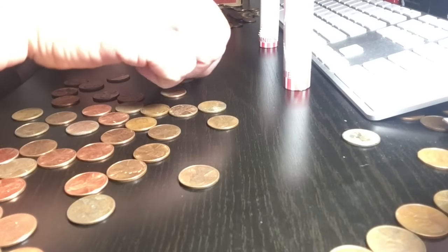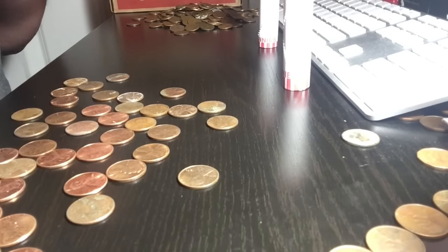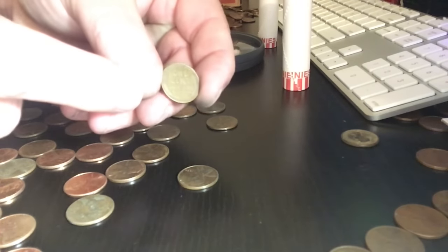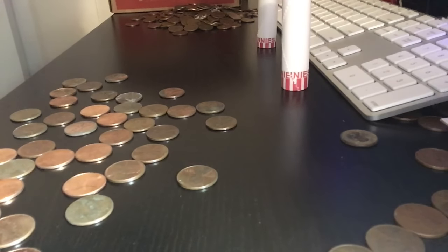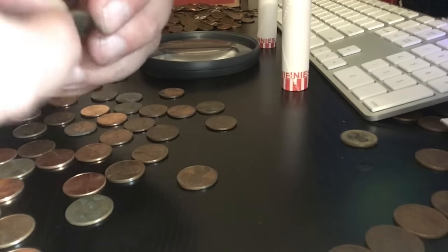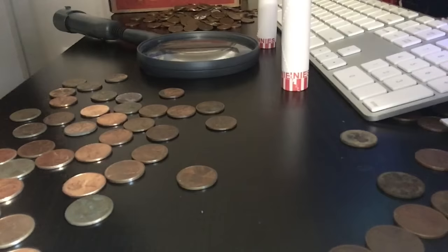I just got another wheatie — that makes sixteen. The date is a 1957 plain date and we've just got a couple rolls left to go. He just got one too — it's in terrible shape, pretty crusty. Let me see it... yeah, it is pretty crusty. I think it's a 42 — yeah, it is a 1942 Denver, and it is super crusty, but we'll keep it. It's a wheatie. That makes seventeen plus we still have an ender.